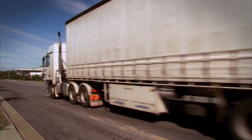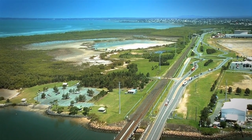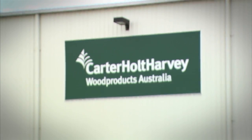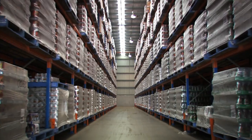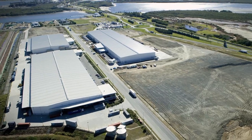Imagine securing a distribution centre just minutes from every major mode of transport — sea, air, road and rail — in the capital of one of Australia's strongest economies. Imagine watching your company logo being riveted to the side of a brand new state-of-the-art warehouse, with the knowledge that you've just made the best business decision of your life. The Portgate Precinct,